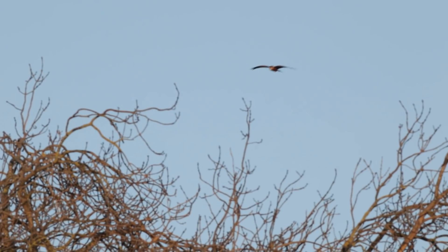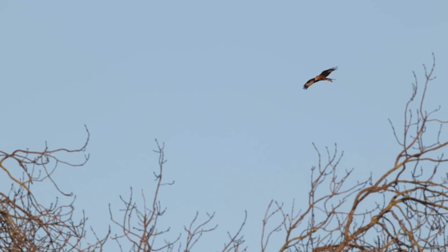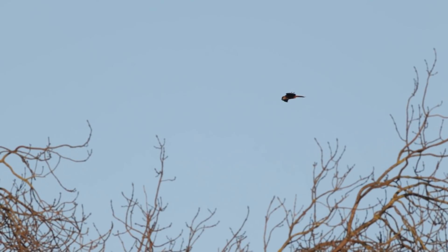Another thing red kites absolutely love, like many birds of prey, is the wind. If you've got wind in your favor and the bird is flying into that wind, it can just be fantastic for photography — it will slow the bird down so much. Sometimes you can almost have the bird just hanging there, hardly moving at all. If you get that, it's so much easier to photograph, and potentially you can use a slower shutter speed as well.